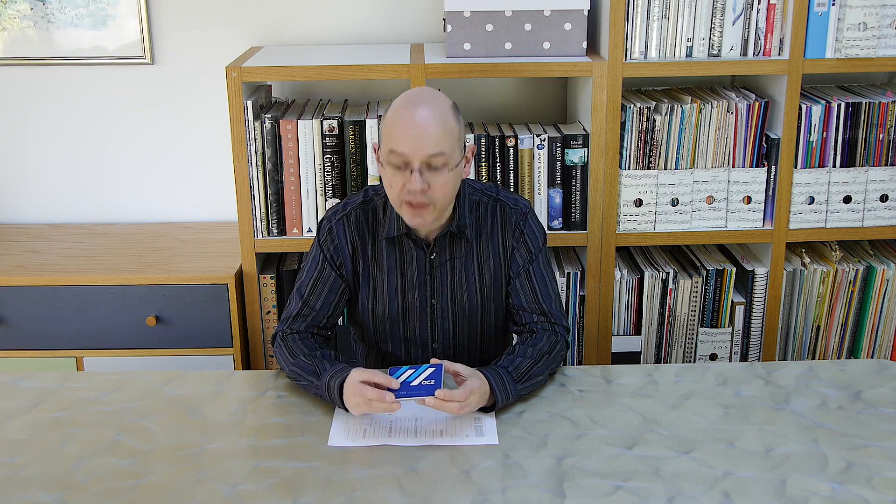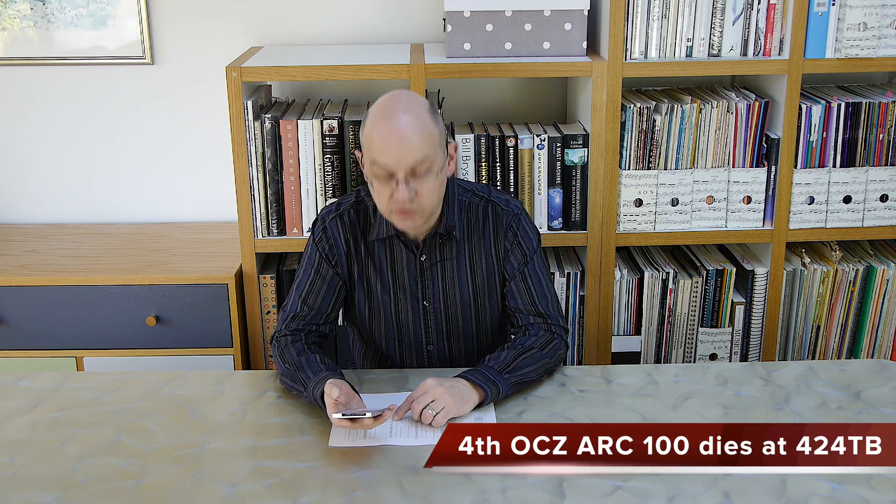Hello there, I'm Leo Waldorf for KitGuru, and we're coming close to the end of our OCZ ARC 100 SSD project. No doubt you're aware of what we've been up to, which is flogging five ARC 100 SSDs to death, and this is the fourth dead drive, so there's just one drive remaining. This drive reached 424TB — 424.4 if we care about the little bit.